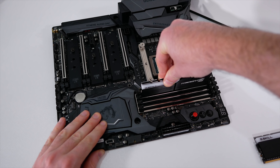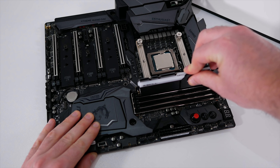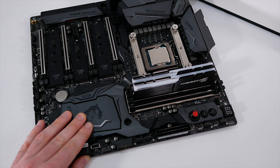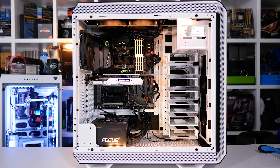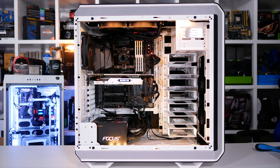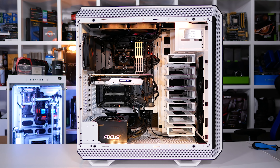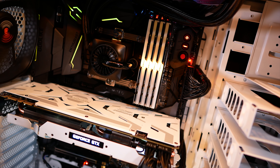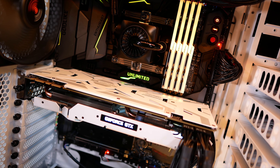The price has been increased from the 7700K, as the 8700K comes in at a rather steep $360 US — a $20 price hike from the Kaby Lake flagship. It's also $60 more than AMD's Ryzen 7 1700, the company's cheapest Ryzen 7 part, and it is of course unlocked. The 1700X is also priced at $360, but smart shoppers will opt for the cheaper non-X model. I've personally had just as much luck overclocking both the X and non-X models to 4GHz.